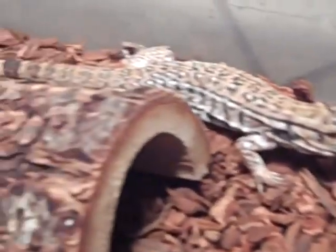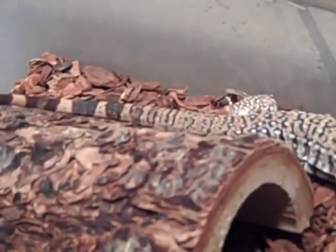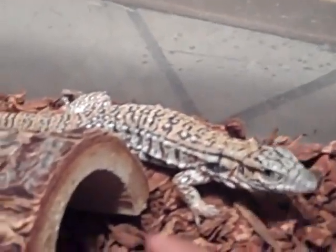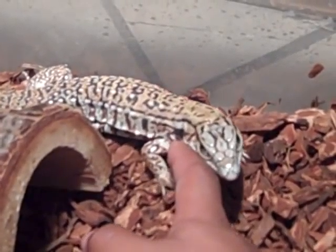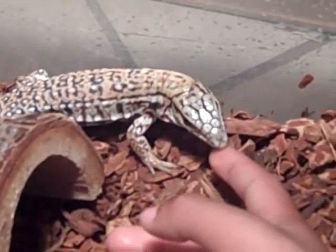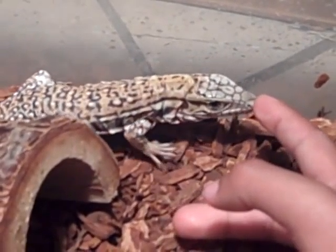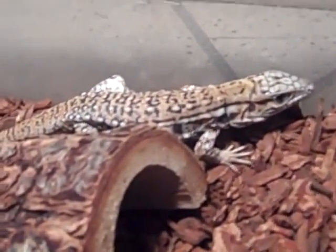He's about a foot and four inches probably. He's really smart — whenever I opened his cage he would walk right over. He's pretty nice for a baby that's been handed around all day.